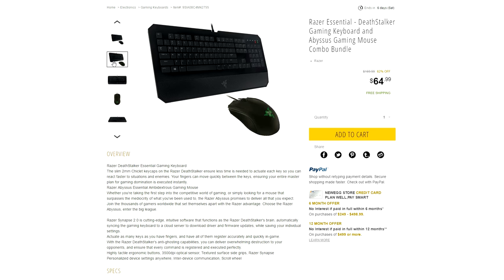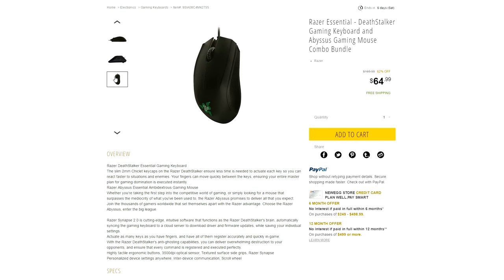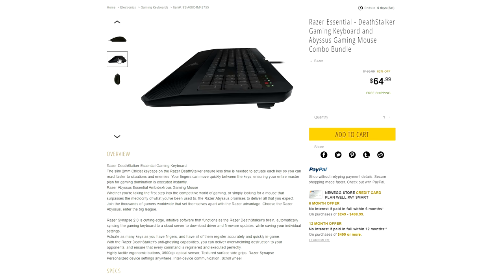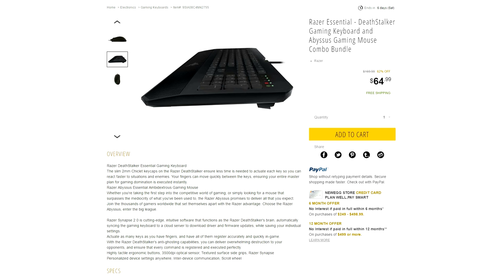If you've been looking for a keyboard and mouse, you should check out this deal on Newegg. The Razer DeathStalker Essential and Abyssus Gaming Mouse has a combo deal of $65. The keyboard itself goes for $50 if you buy it separately, so you will definitely be saving a lot of money — unless you hate Razer products, then this isn't for you.